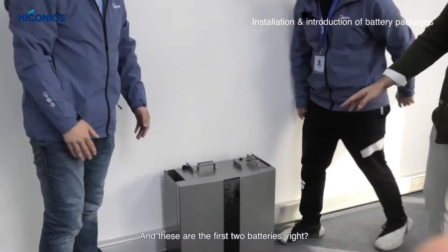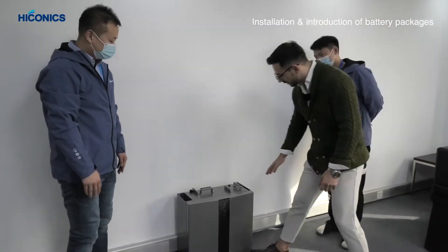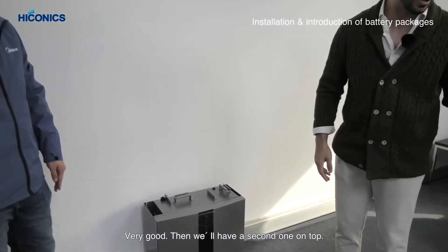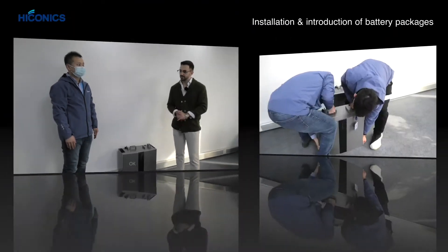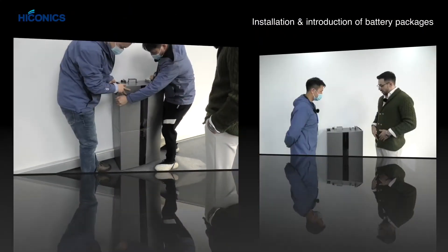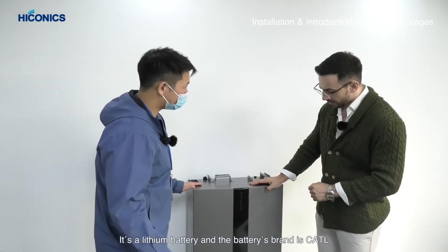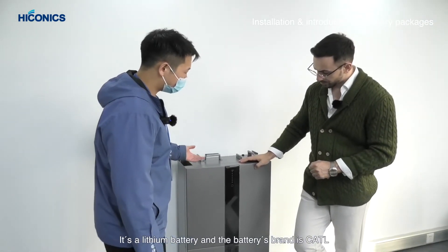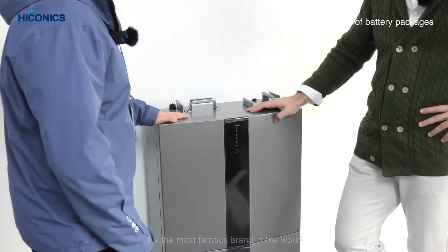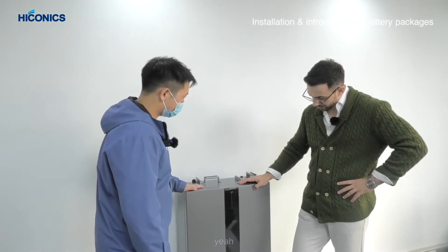These are the first two batteries — very stable foundation. We're going to add the second one on top. Okay, so we just installed the batteries. It's a lithium battery, and the battery brand is ATL — the most famous battery brand in the world.